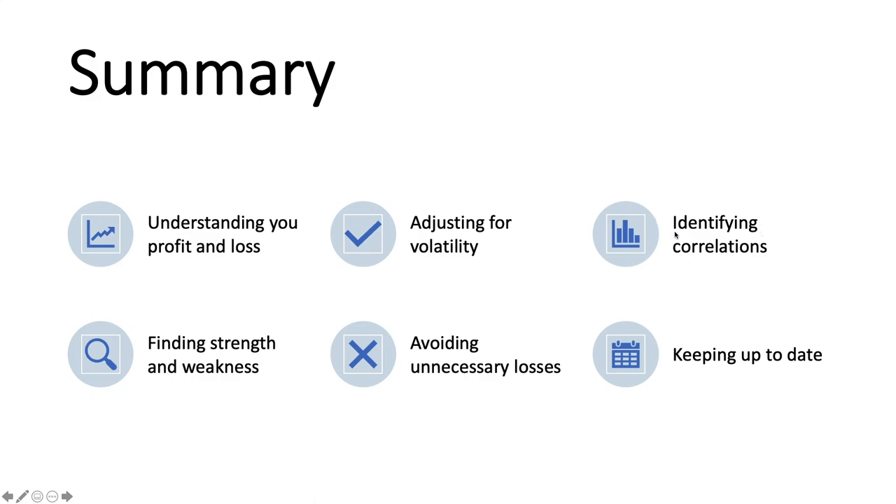Then identifying correlations — you don't want to over-leverage on a positively correlated pair. If you're trading three pairs at a time and they're all positively correlated, price moves against you and they're all going to be losing. So understand your correlations between different currency pairs.